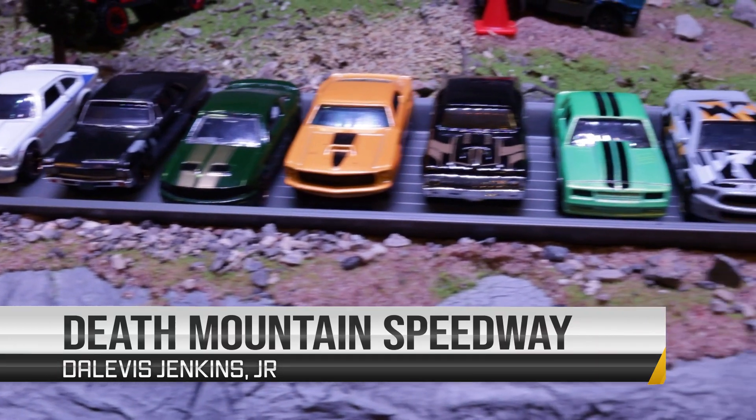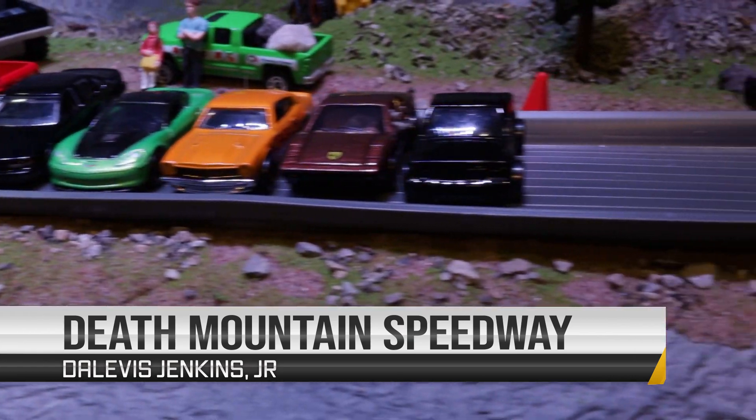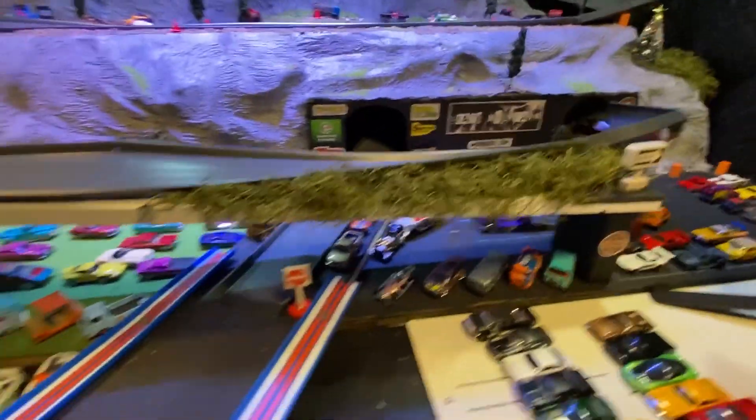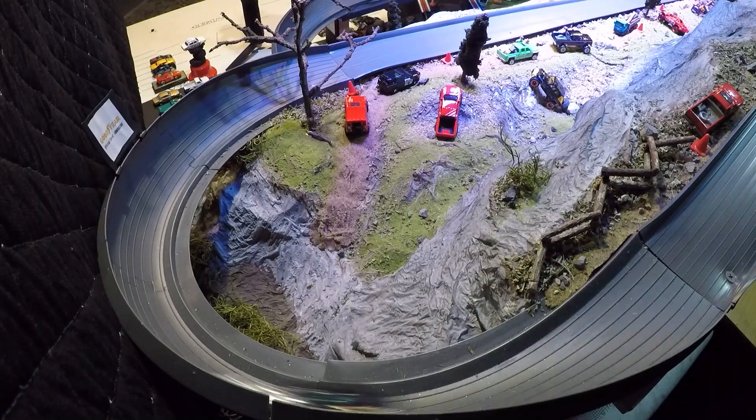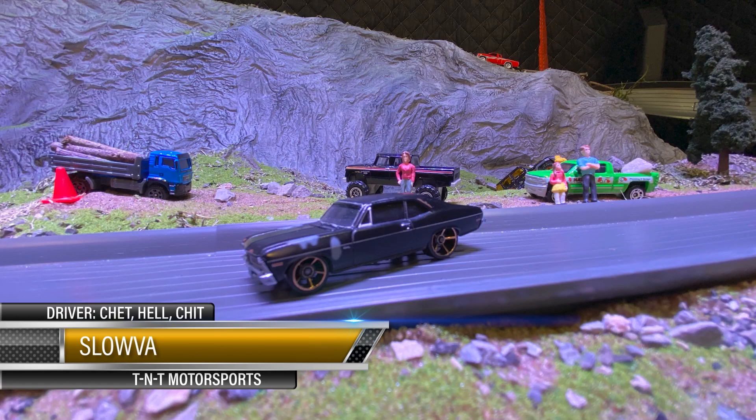Check one two, hello, is this thing on? Hey y'all, it's Davis Jenkins Jr down here at Death Mountain Speedway. We got some fast cars we're gonna be testing out, getting their time trials done for this first race. Let's get this thing done — get you a cold one y'all. Up first we got Slow, driven by Chip — hey Chip!